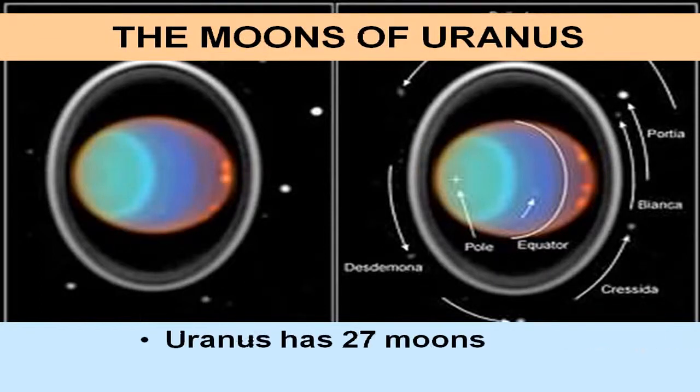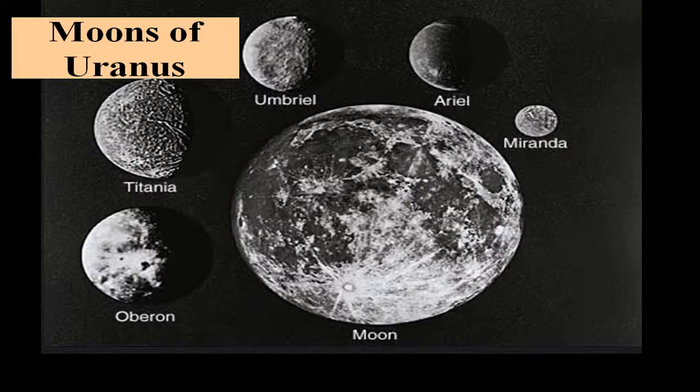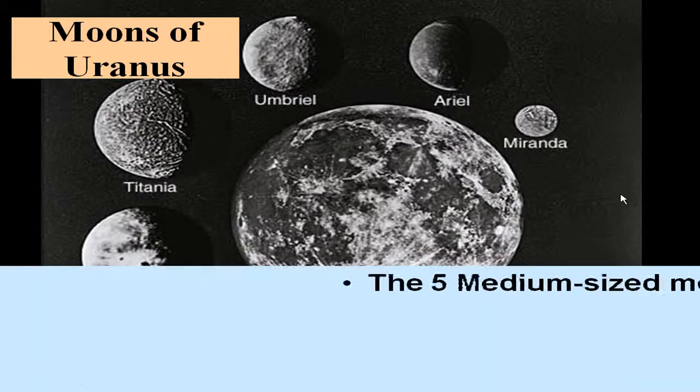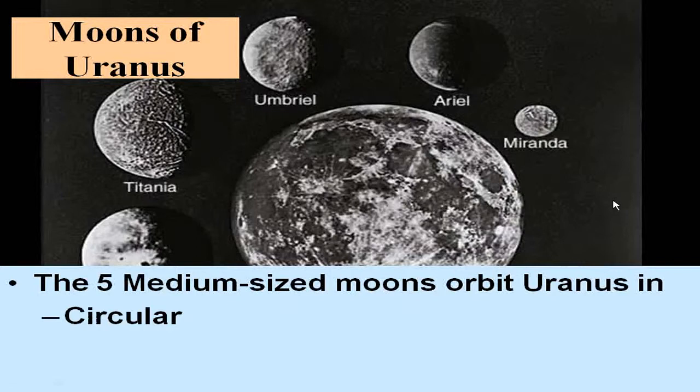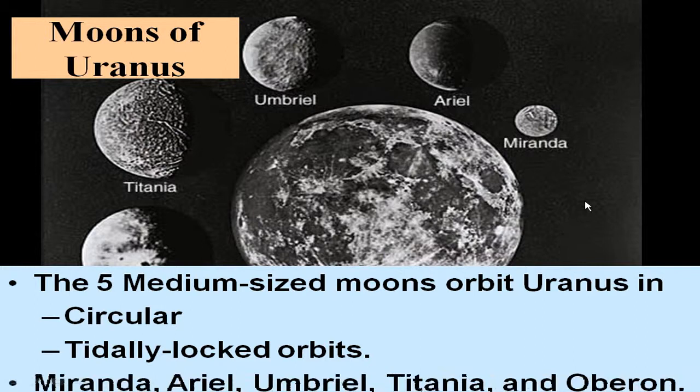Here are the moons of Uranus — 27 moons at the latest count, about half as many as around Saturn or Jupiter. Ten of those were discovered by Voyager 2 in 1986, with many more now being discovered by the Hubble telescope. Uranus has no large moons, but it has five medium-sized moons in circular, tidally fixed orbits: Miranda, Ariel, Umbriel, Titania, and Oberon.